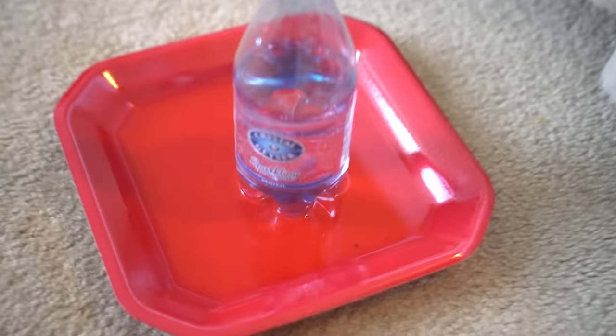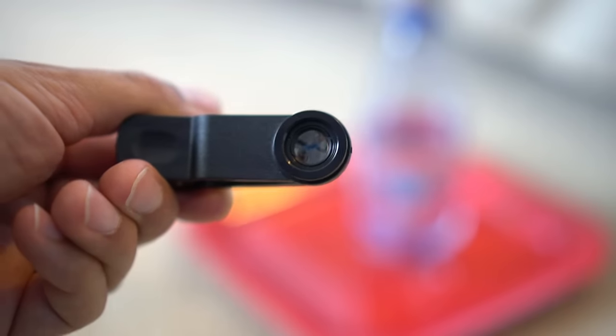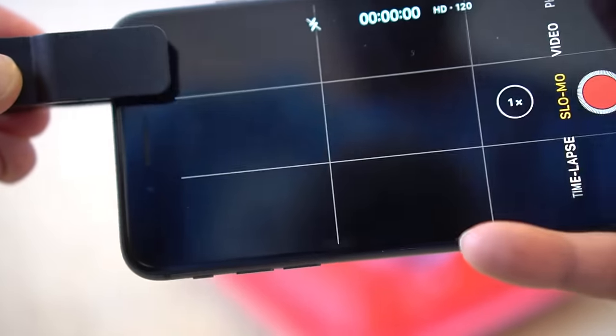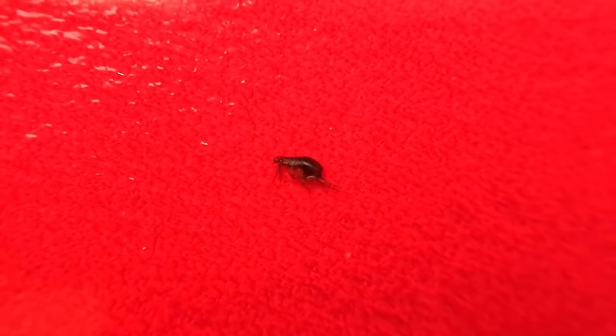I had these traps running all night — one outside and three inside — and it's time to check them. Here's the first trap: I caught some fruit flies, and that right there is a flea. Let me put this macro lens on my phone to check it out — there's the flea. Here's the second trap, and this one caught some fleas as well. And here's the third trap, which also caught a lot of fleas. You can see the fleas trapped in the soap solution — soap is actually very effective in catching them. Once fleas jump in, they cannot get out; they cannot swim and they drown.